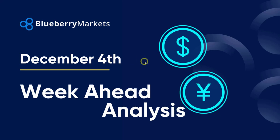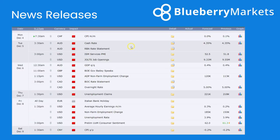Hi and welcome to this Blueprint Markets video update with me John Kibler, Senior Market Analyst. In this video I'm going to take you through the week ahead, going over those news events coming up this week as well as some charts to watch. So let's dive straight in.